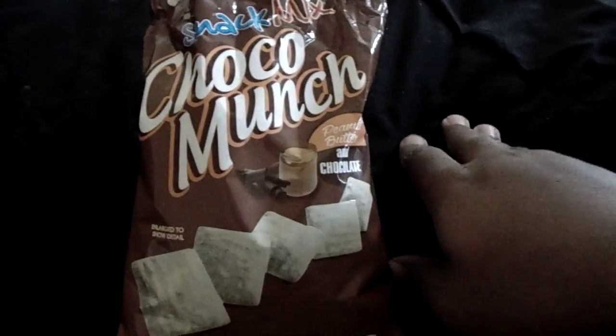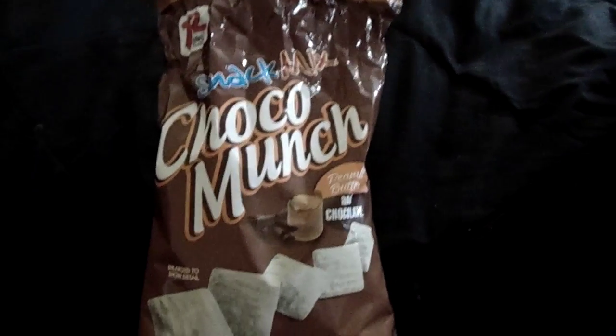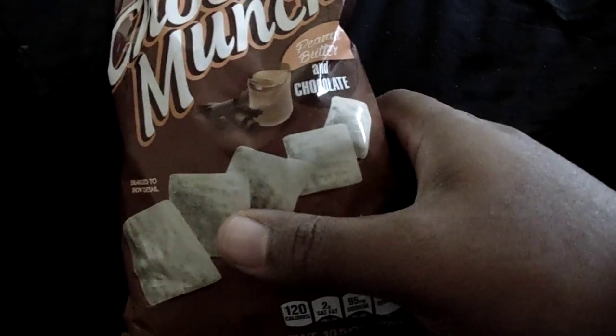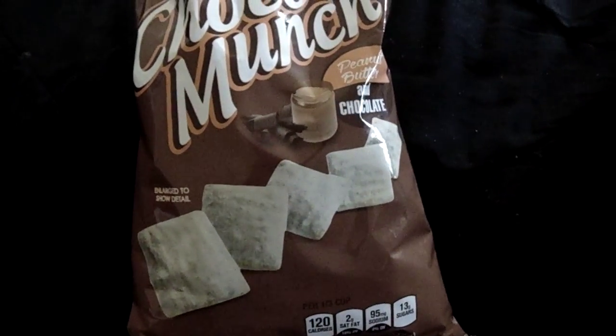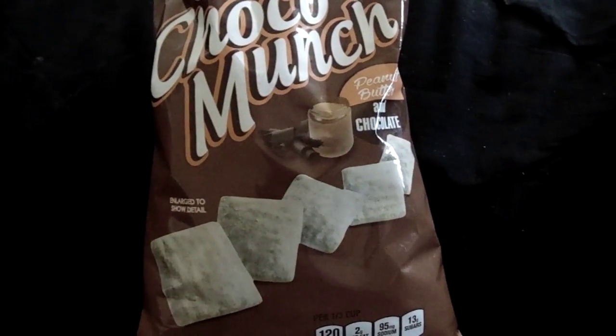With this being cereal, I can only imagine how good it would be with some milk. I don't have milk at the moment so I can't test that, but you know how you can eat cereal and imagine the flavor of milk in your head — this would actually go great with some milk.